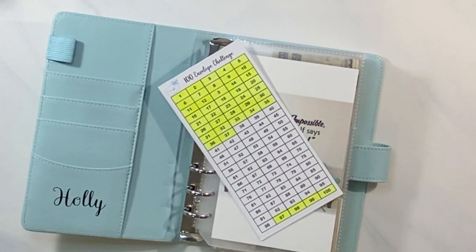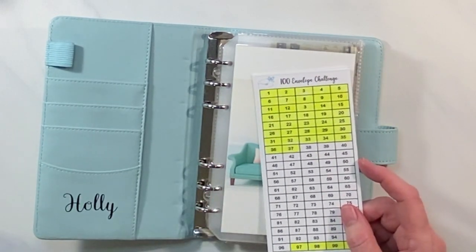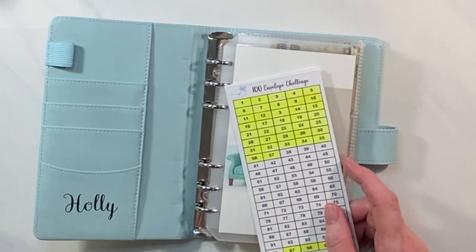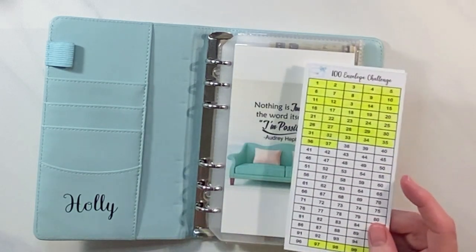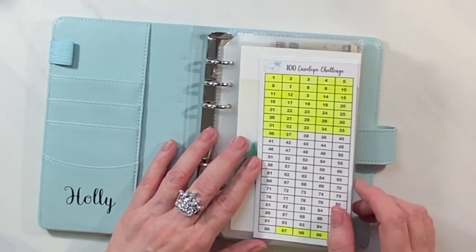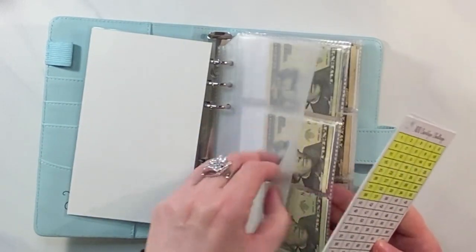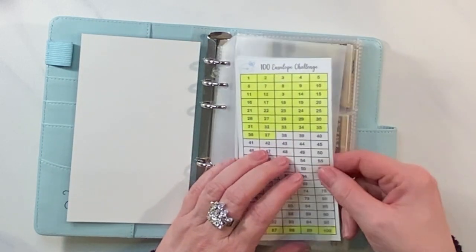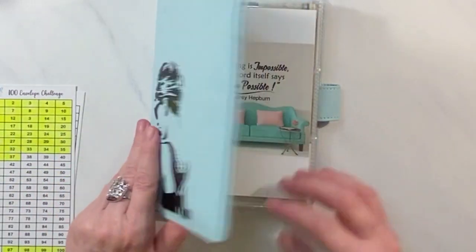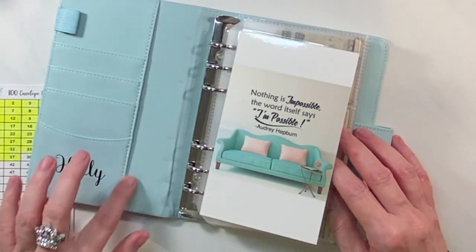I created this binder — my daughter got a bigger one and I made myself a small one. I've used it to stuff twenty dollar bills and I will still say this is my favorite way to save. You see the progress more easily. I'm really enjoying this binder. I get a lot of compliments on it — it's Audrey Hepburn from Tiffany's, with the quote 'Nothing is impossible — the word itself says I'm possible.' It has my daughter's name; Holly Golightly is the character, and it's also my daughter's name.